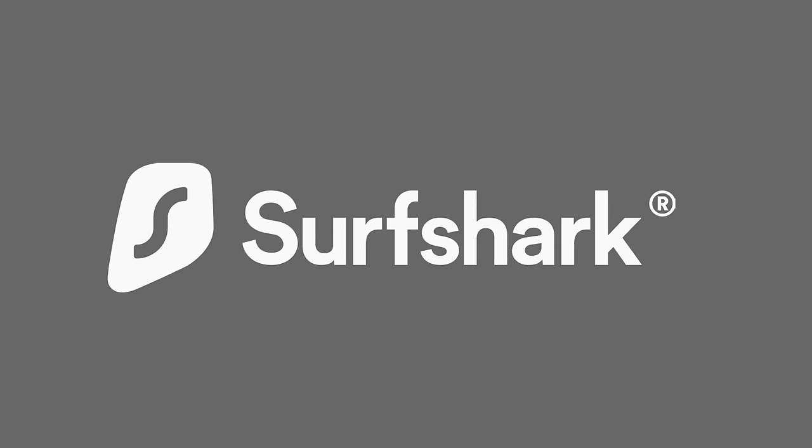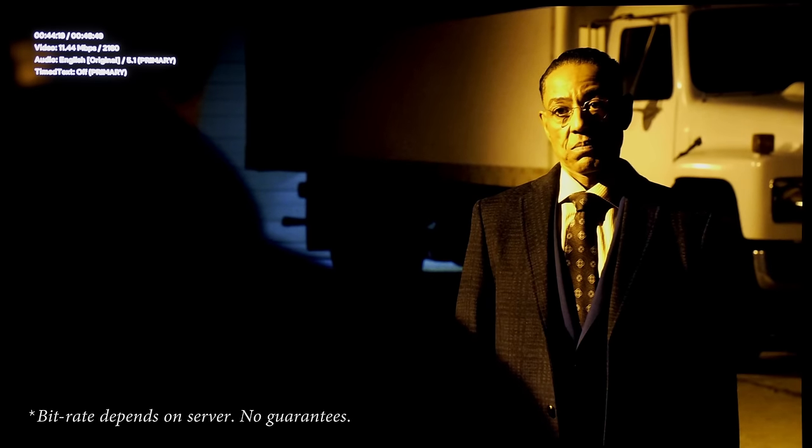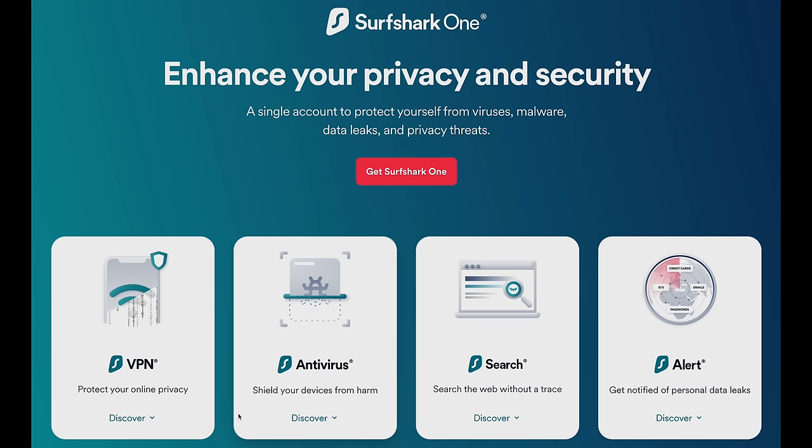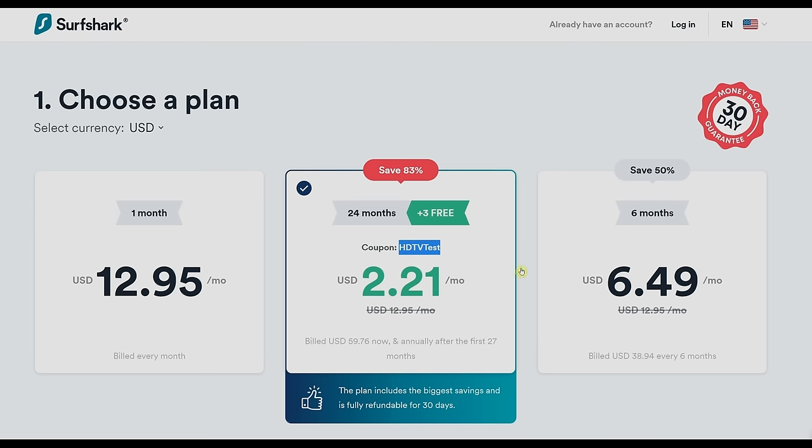I would like to thank Surfshark VPN for sponsoring this video. Since the pandemic, some streaming providers including Netflix have throttled the bitrate of certain shows, especially in Europe, resulting in a softer picture with more compression artifacts — this is where a VPN comes in. Surfshark allows you to stream content from another country without needing to be physically there, so you can watch Netflix at higher bitrates with better picture quality. The new Surfshark One package also includes Antivirus, Alert, and Surfshark Search. There's 24/7 live customer support, a 30-day money-back guarantee, and if you use promo code HDTVTEST you will get 83% off as well as 3 extra months free. Sign up today and give Surfshark a try — link in the YouTube description below.